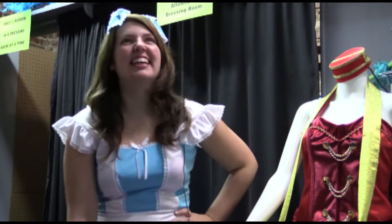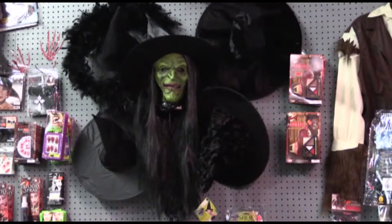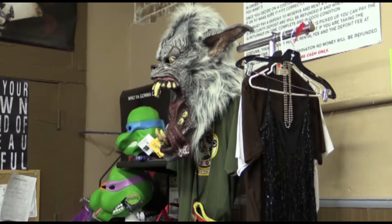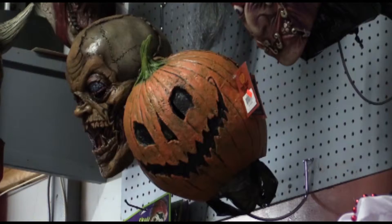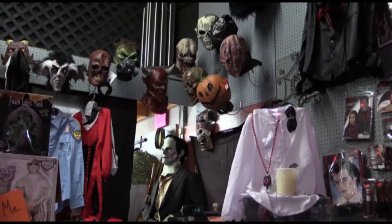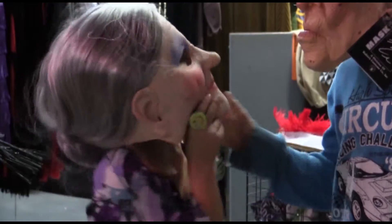Well, I did go to Walmart, but they didn't have anything good. From costumes and makeup to fun accessories and decorations, area residents can invest in a look that will set them apart during the Halloween season for years to come. Unlike large local retailers, they even offer a special accommodation for those on a budget — rental costumes are a popular choice.